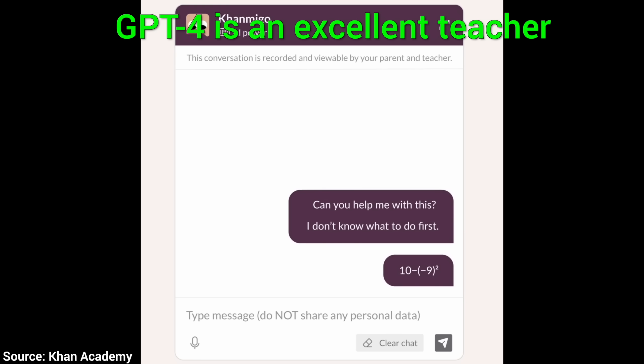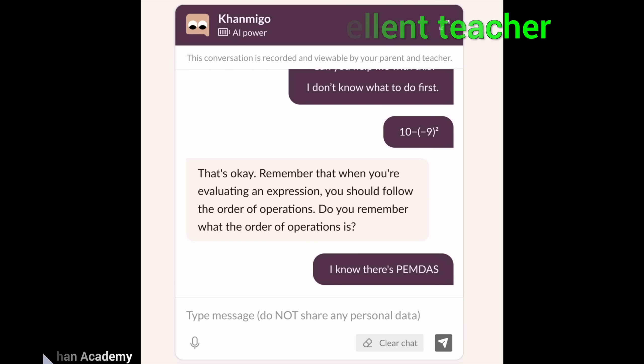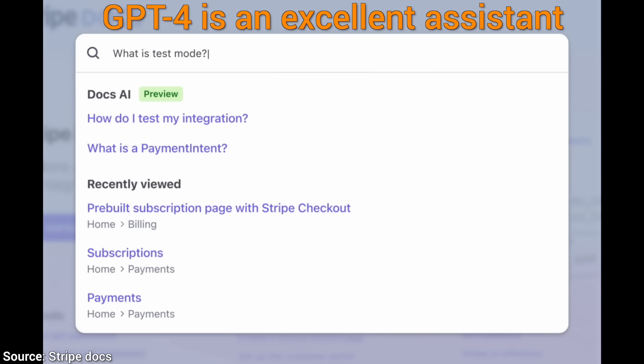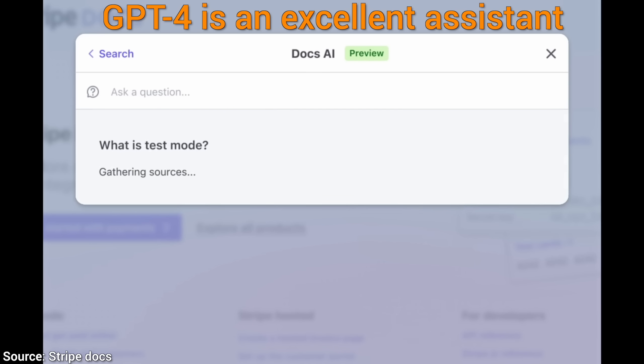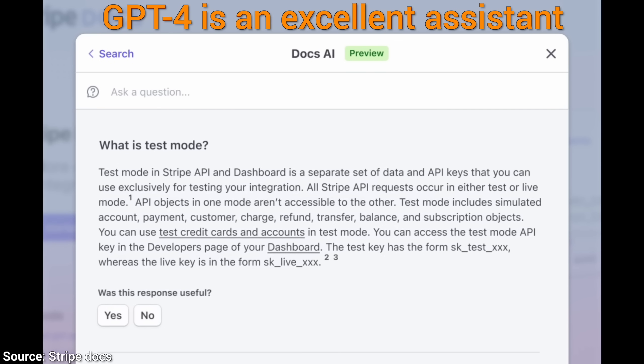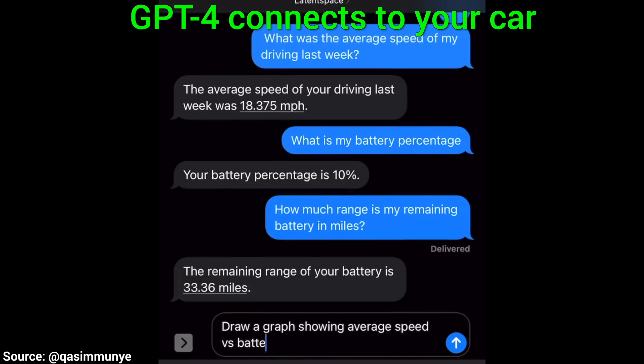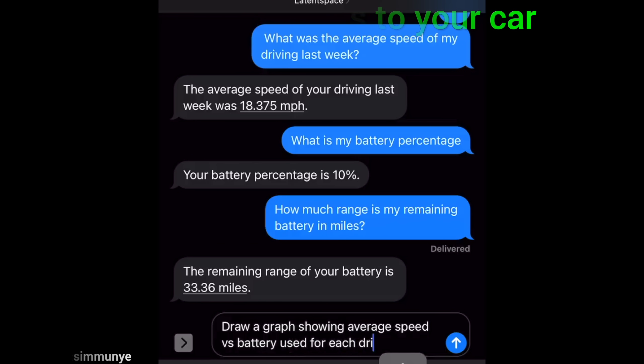This is GPT-4, OpenAI's new language model AI that we just talked about, and today I would love to show you that it has barely been out and it is already taking the world by storm. Here are five incredible ways it already is in use in the real world, in real products, some of which you can probably try right now, or at the very least, soon.